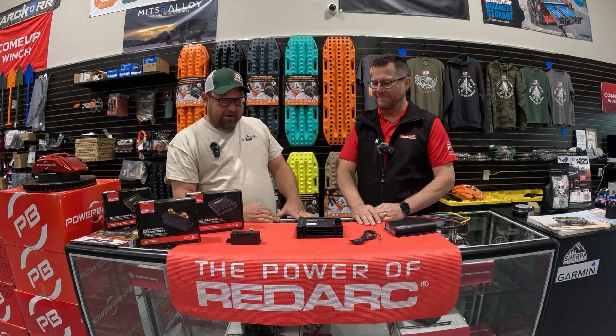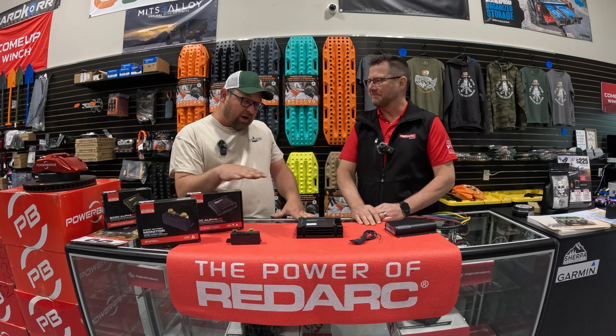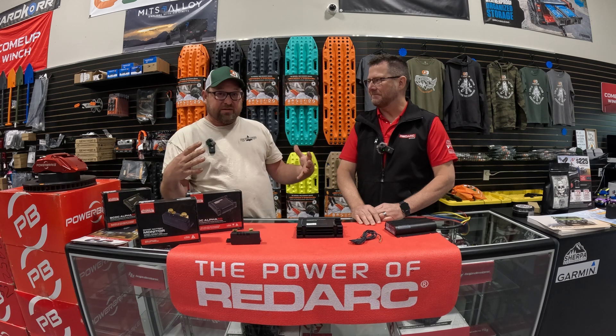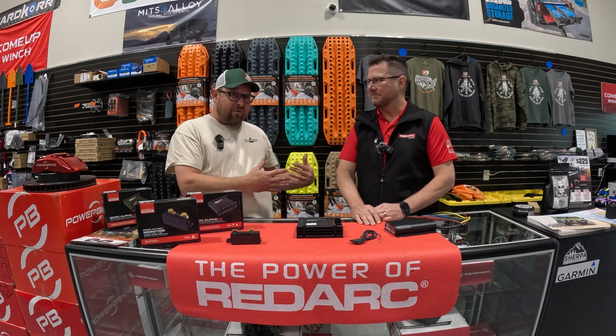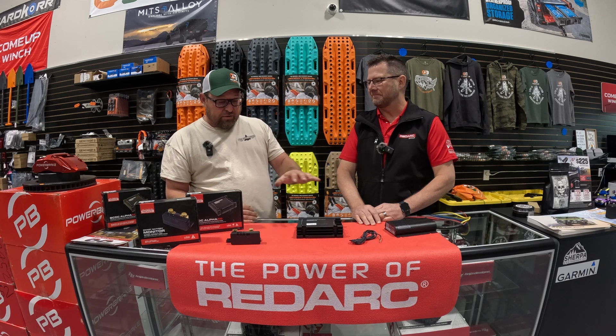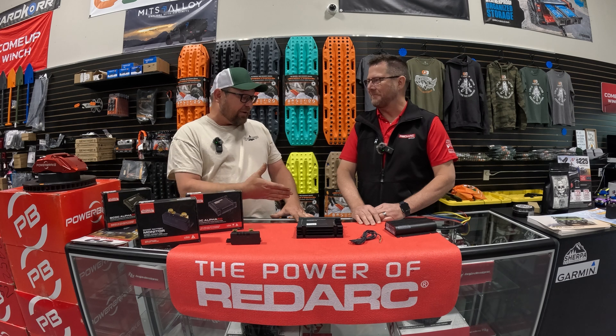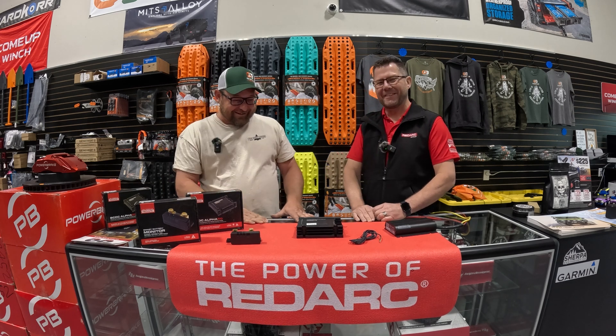You can find these on our website or come into our store — we're happy to talk through building out a power system for you, whether you DIY install it or we install it for you. The new offering from Redarc in the Alpha series is going to be a game changer for electrics for overland and vehicle-based travel. Thanks again for coming in, Mark.